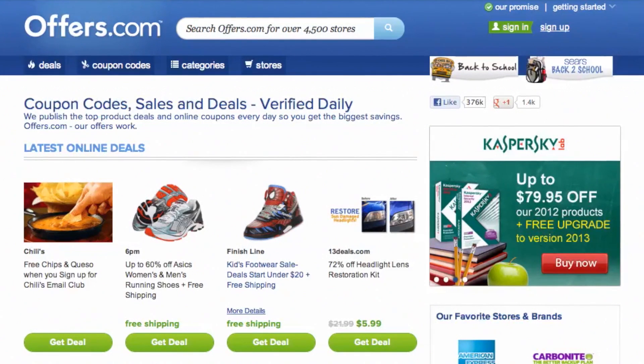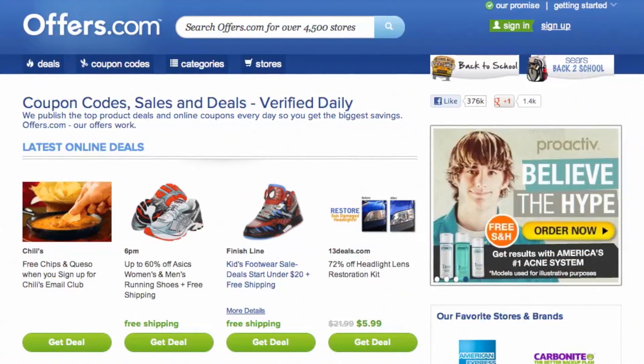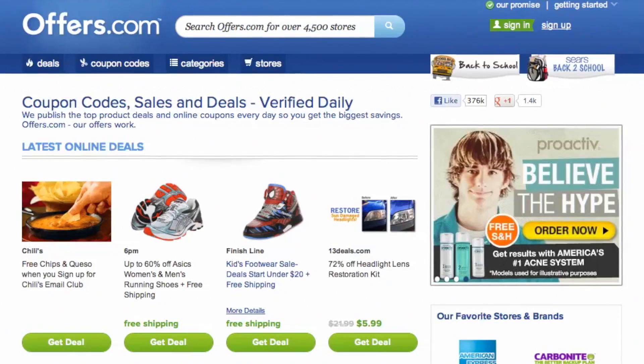And remember, all the offers are verified, rated, and updated daily by our awesome Offers.com team, so you never have to worry about them not working when you go to make a purchase.